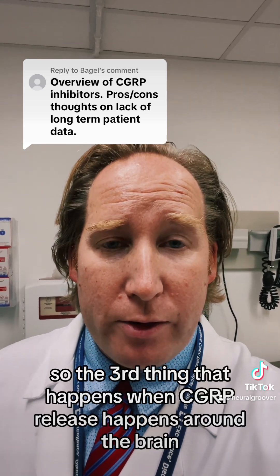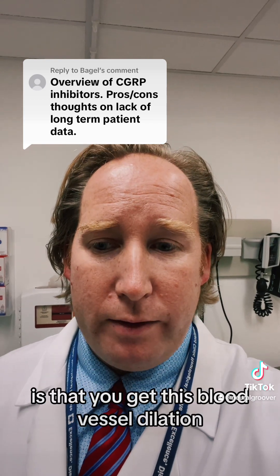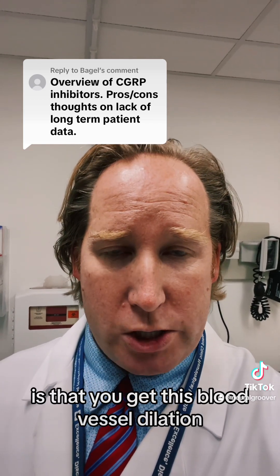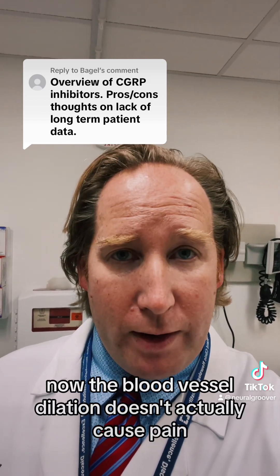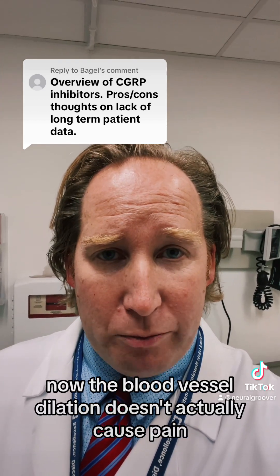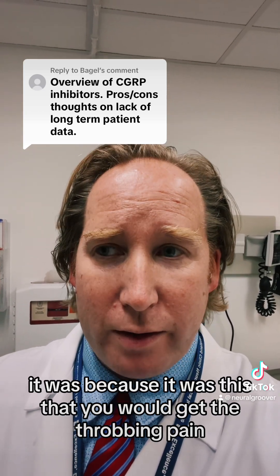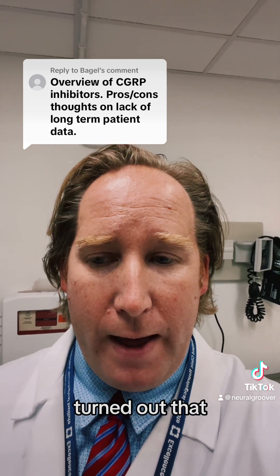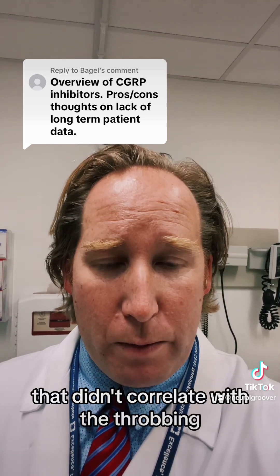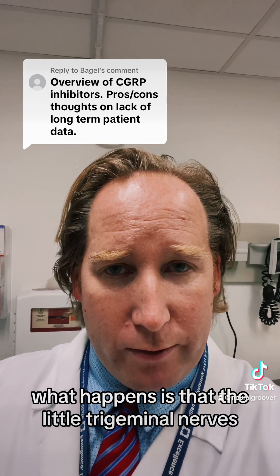The third thing that happens when CGRP is released around the brain is that you get blood vessel dilation throughout the meninges and around the brain. Now, blood vessel dilation doesn't actually cause pain — this was an old theory of migraine, where it was felt the dilation was causing the throbbing pain, but it turned out that didn't correlate with the throbbing.